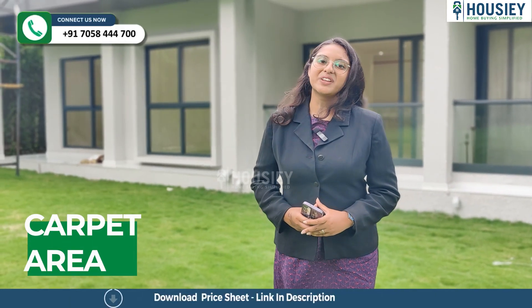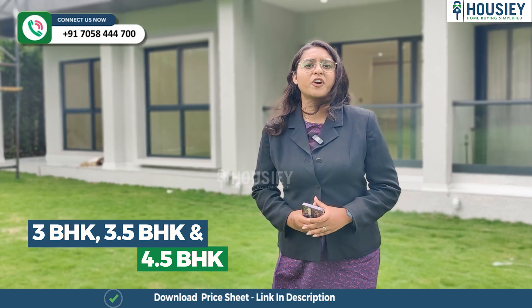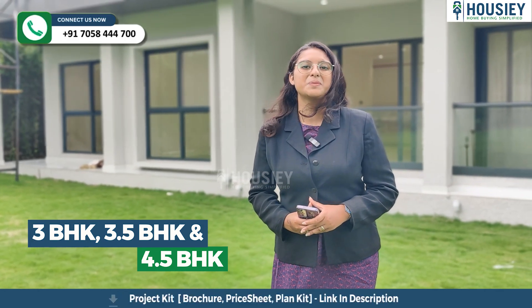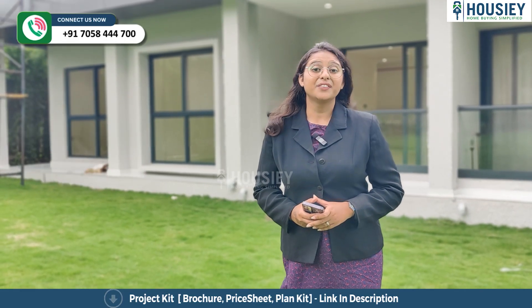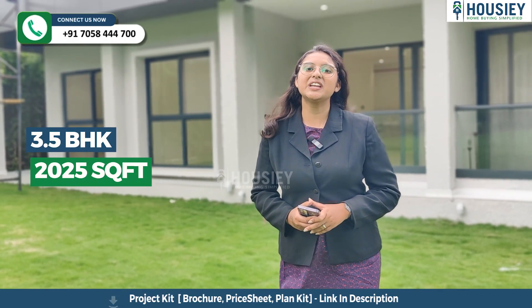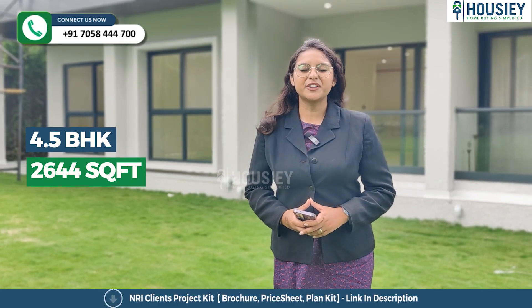Now let me tell you about the carpet area. As I said, this project has 3 BHK, 3.5 BHK and 4.5 BHK premium residencies, where 3 BHK is 1546 square feet, 3.5 BHK is 2025 square feet and 4.5 BHK is 2644 square feet.